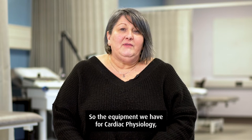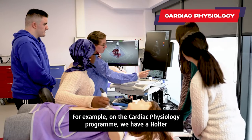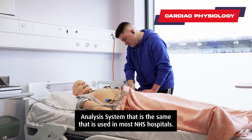The equipment we have for cardiophysiology, neurophysiology and audiology is the same as they would use in the NHS. For example, on the cardiophysiology programme we have a Holter analysis system that is the same as used in most NHS hospitals.